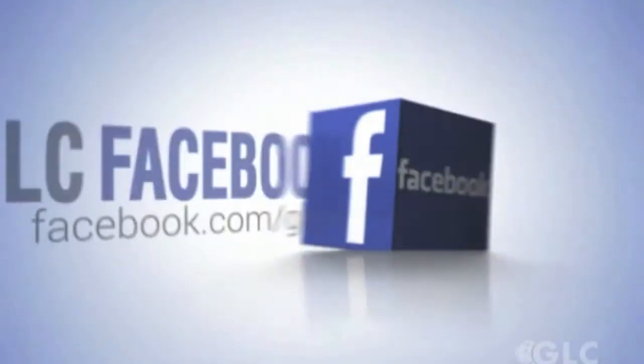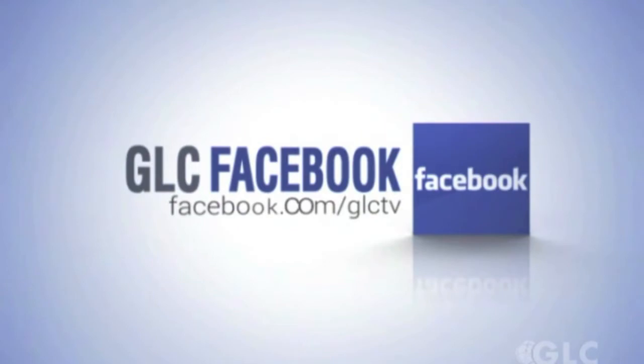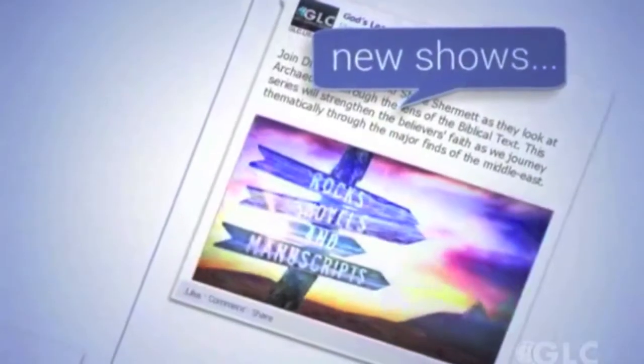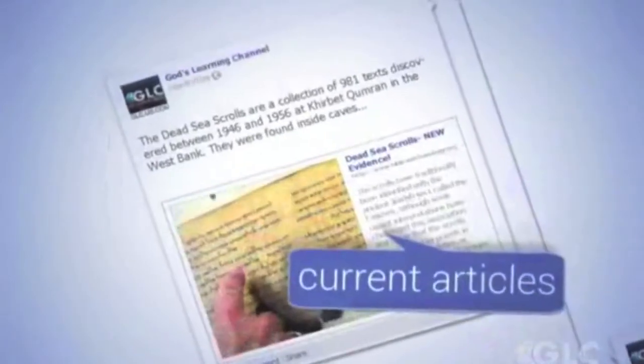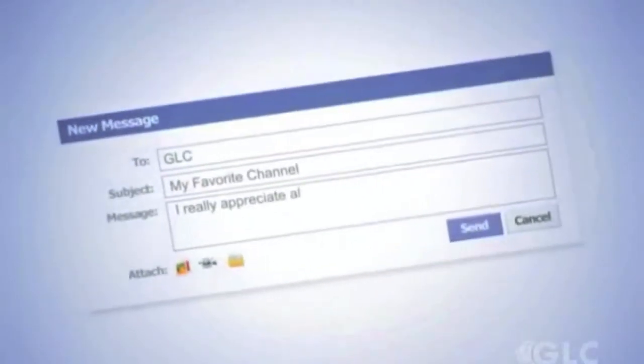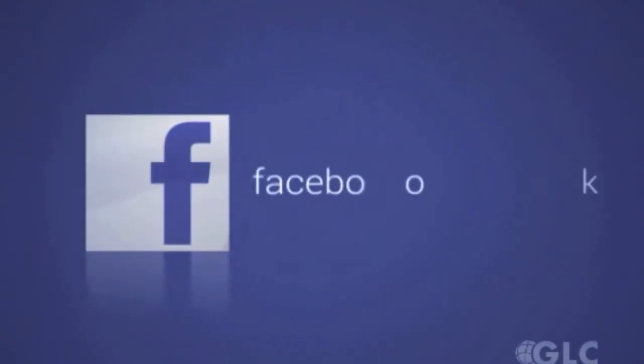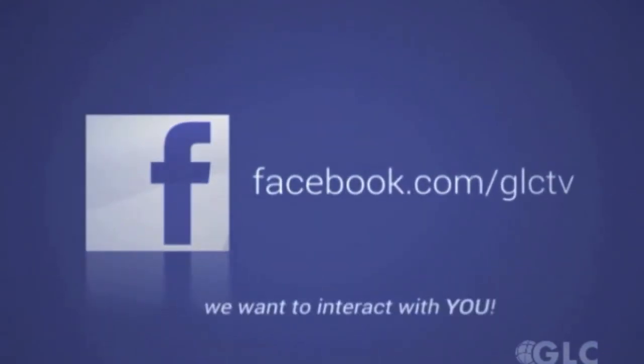GLC invites you to visit us on our Facebook page at facebook.com/GLCTV. Here you can stay in touch with all of the latest GLC news along with daily scriptural inspirations, current specials in our bookstore, links to our newest shows and online media, plus articles from trusted sources. Feel free to drop us a message or a question by posting to our page. Please help us out and like our page by clicking on the thumbs up button. Drop by the GLC Facebook page at facebook.com/GLCTV — we want to interact with you today.